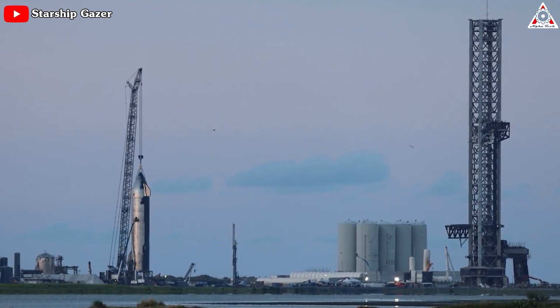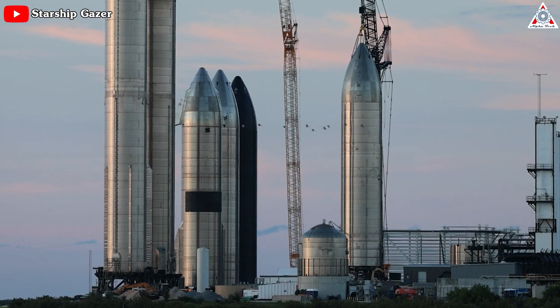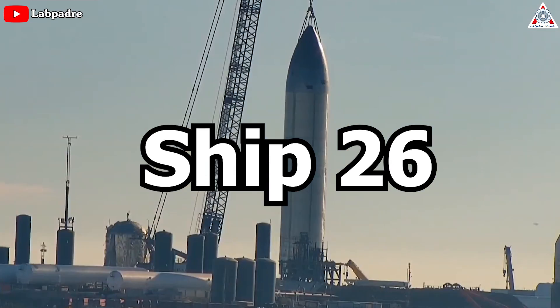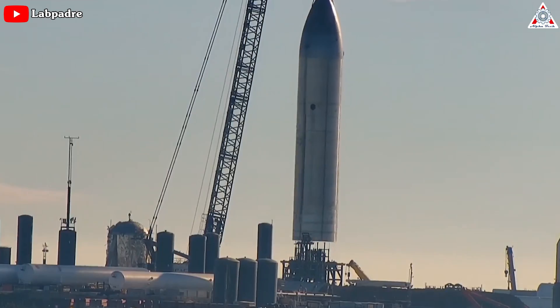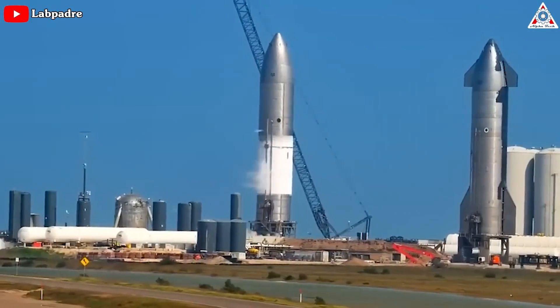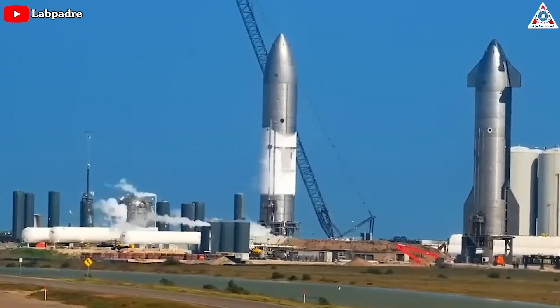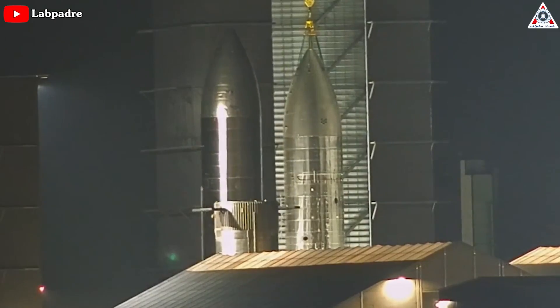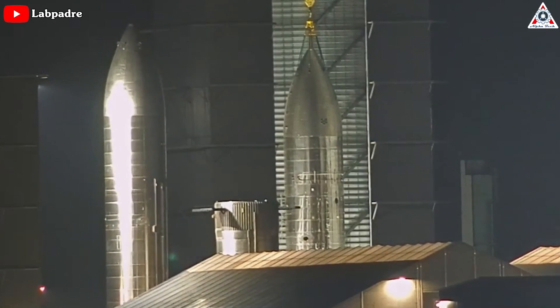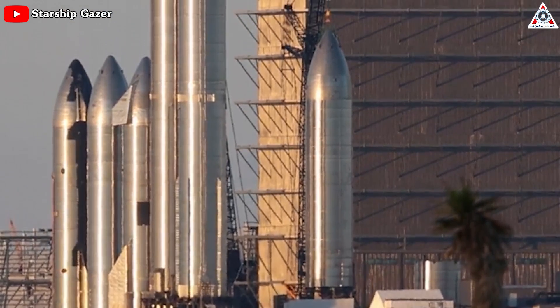Even if Ship 25 has problems, there are still more interesting prototypes on the horizon with no flaps or heat shields. Enter Ship 26. It's four months younger than Ship 25 and rolled out without Raptors installed, and it still needs to pass several simpler tests. But that's not the only difference between the Starships. Aside from a range of smaller design changes, Ship 26 has three main differences stacked up to the more recent Starships.